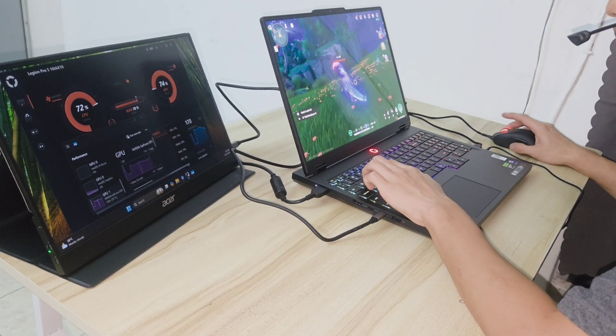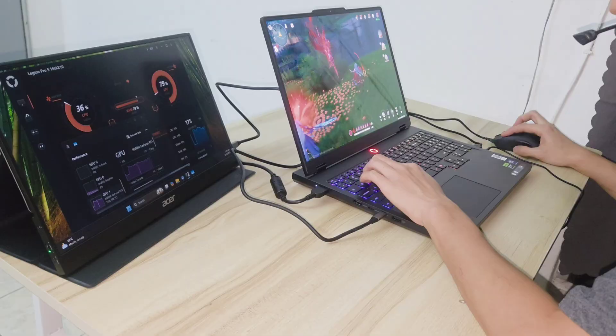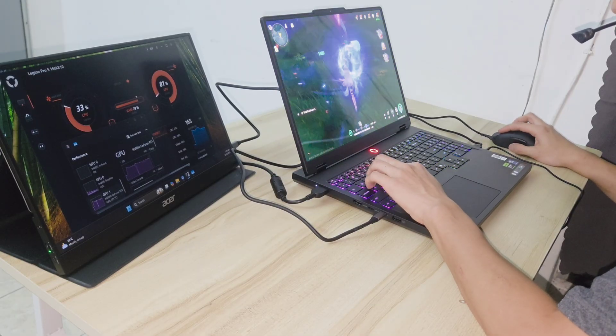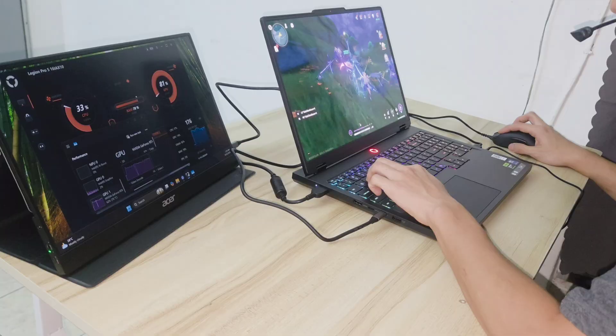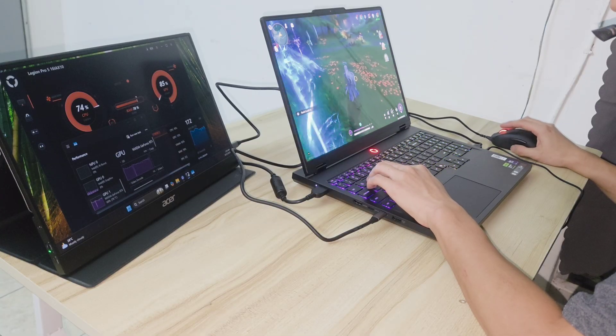Hey everyone, welcome back to my channel. In this video I am going to talk about the gaming performance of this laptop. But before showing you the performance results, let's brief on the Lenovo Legion gaming laptop hardware specs first.